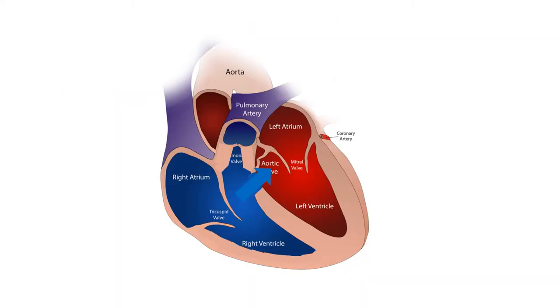Those with recurrent cyanotic spells will need an initial operation connecting the arm blood vessel to the pulmonary artery, known as Modified Blalock-Taussig Shunt. The pulmonary artery is the blood vessel carrying blood to the lungs for oxygenation. Later, final repair of the birth defect will be done.